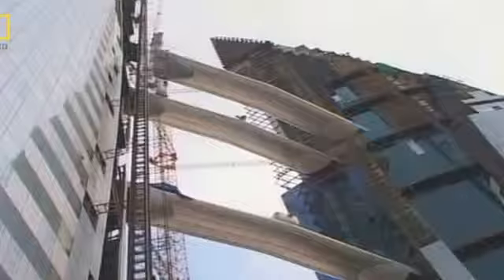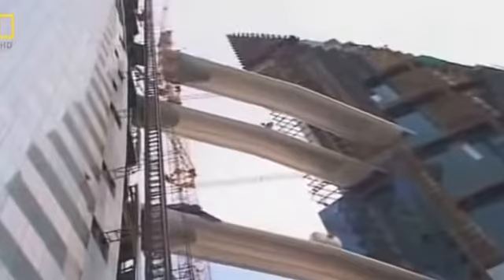Clearance is just 30 centimeters on one side and 60 centimeters on the other. If bridge and tower collide, the damage could cost hundreds of thousands of dollars. The third bridge goes on at a dizzying height of 133 meters.